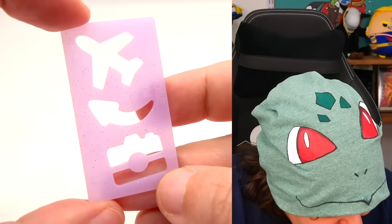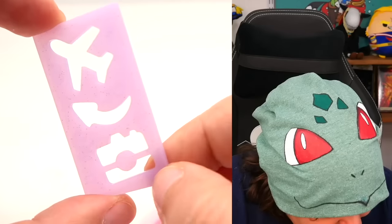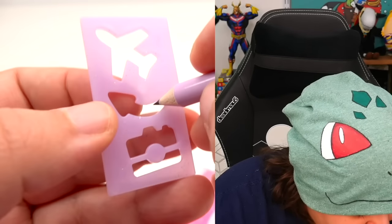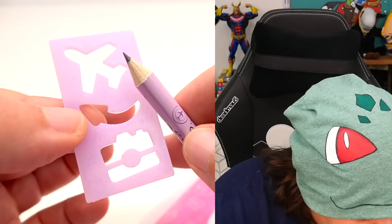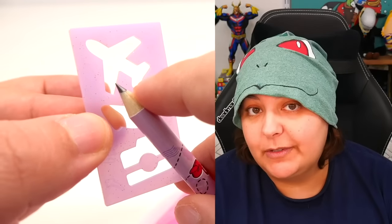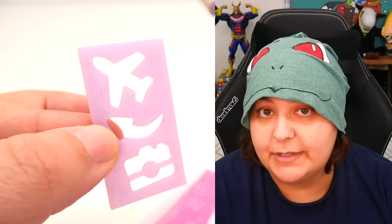And then we have a stencil thing with an airplane, an arrow, and a camera — old school camera. One of the things I'm not a huge fan of is that usually their small stencil things are not compatible with their pencils, so you need to make sure whatever pen or pencil you have has a really long tip to get into all the little nooks and crannies.